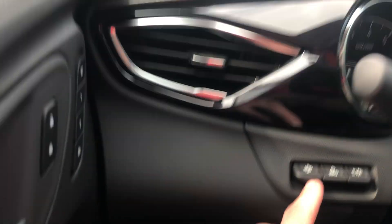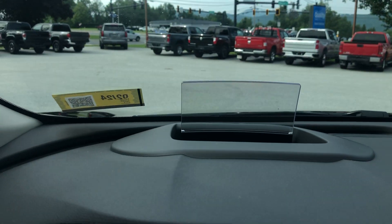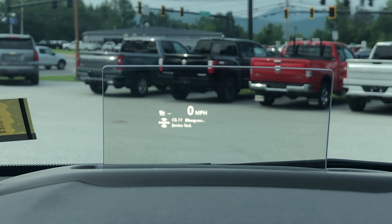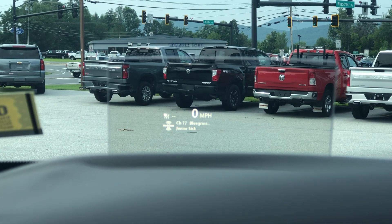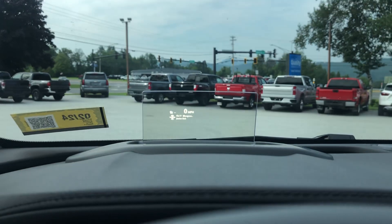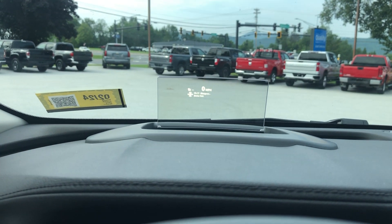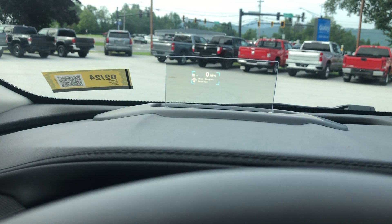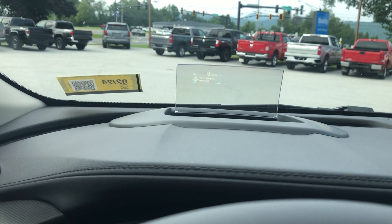Auto high beams and there's also a heads-up display in this model. What it does is project your driving info right onto the windshield — you can see your miles per hour and what music you have on, which is pretty cool. All of that can be adjusted, including the height of the projection based on the driver's height.